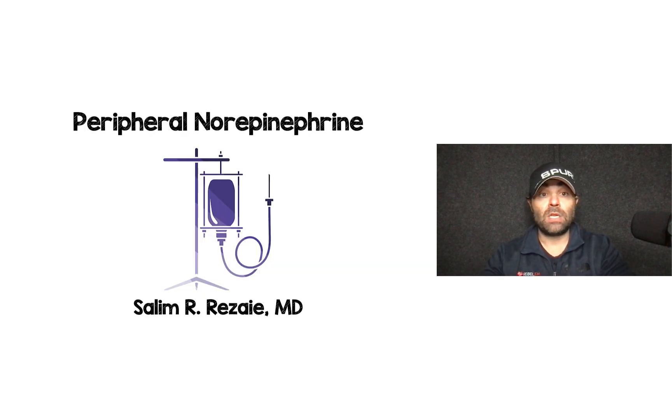So there you go — another study on peripheral norepinephrine. I'd love to hear your thoughts, comments, and questions. Thank you as always for tuning in, and until next time.